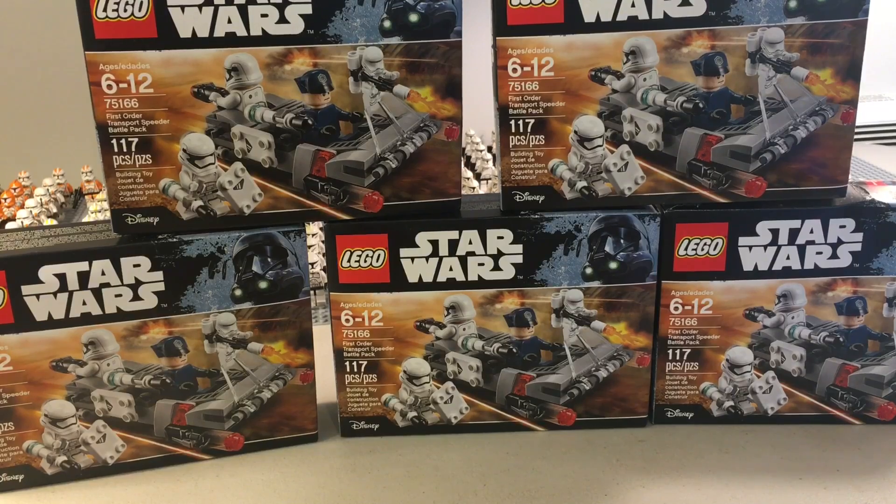If you still want to buy these on Amazon, I believe there are still some available, but you better hurry — they're selling out pretty quick. That's all I have for you today. Thank you for viewing.